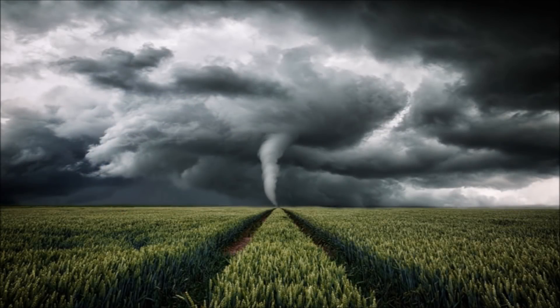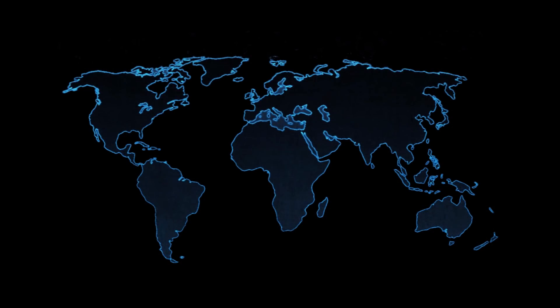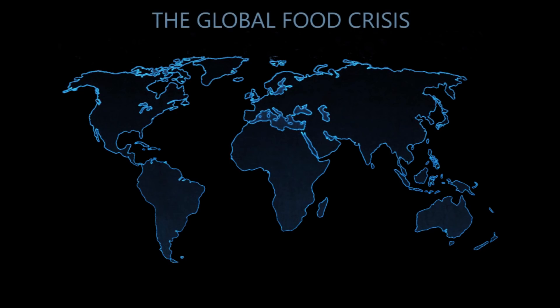Right now, one of the biggest dilemmas facing all humanity is centered around extreme weather and the effect it is having on essential food supplies. It's not just happening in the farm belt of the U.S., it's happening on a global scale. So that you may understand just how dire things are looking these days, here are some examples of what's happening right now around the world.